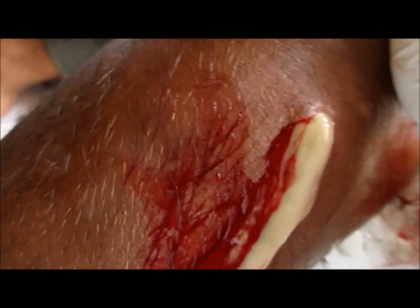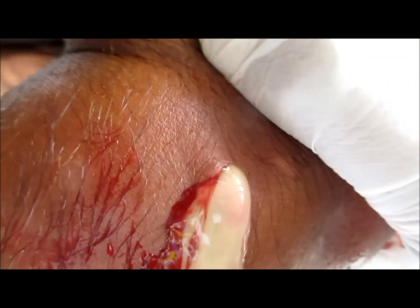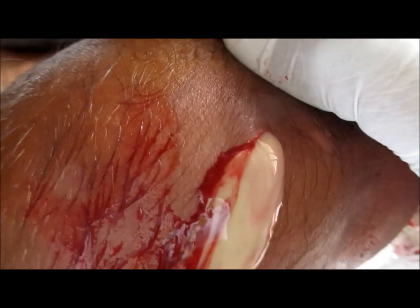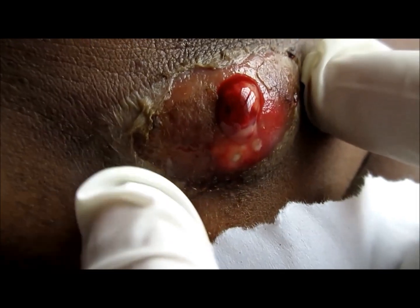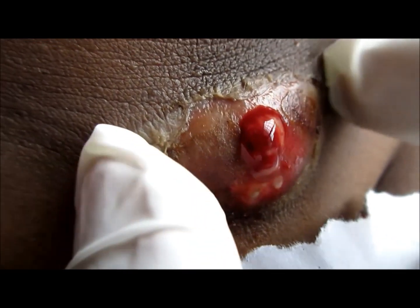If the inflammation and pus continue to collect in this region, there are chances of converting into compartment syndrome. Compartment syndrome actually occurs due to excessive pressure — the pressure increases in one of the body's compartments, which ultimately causes less blood supply to the muscles and nerves, and ultimately loss of that particular limb. It is also seen in cases of traumatic injury where pressure increases very high in the compartment, further reducing blood supply to the muscles and nerves. This is actually a medical emergency.